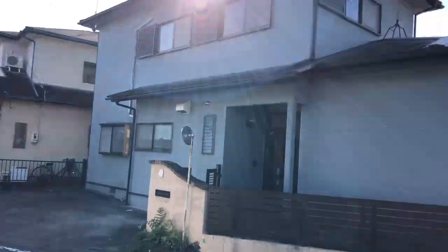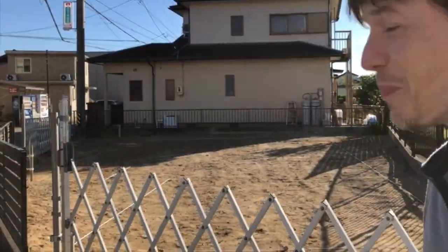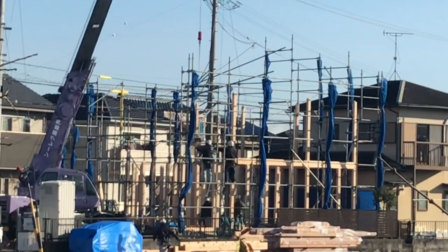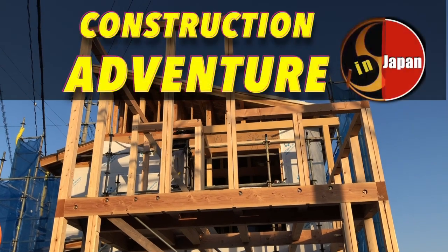Hey, welcome back. I'm Jordan and I live here in central Japan with my wife and two kids. About two years ago, we wrapped up construction on our new house here. What an adventure. I video blogged the whole process, so feel free to check out those previous videos if you're interested.